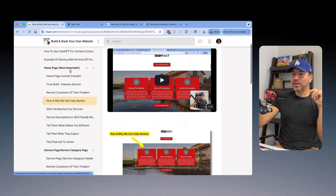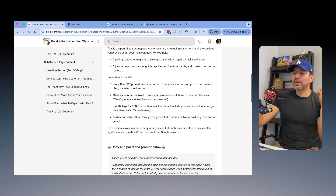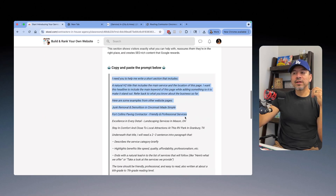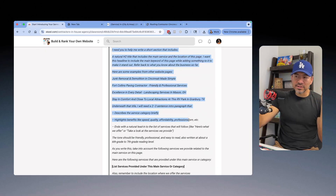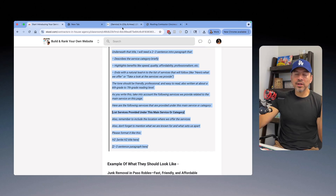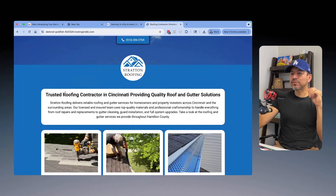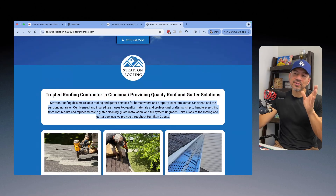The next prompt introduces the services this business offers. I create a prompt that asks for an H1 title tag and a few sentences to start introducing customers to all the services the business provides. I copy and paste it into ChatGPT and it comes up with a nice section — for example, 'Trusted roofing contractor in Cincinnati, providing quality roofing, gutters' — and a line that starts introducing customers to all the services.